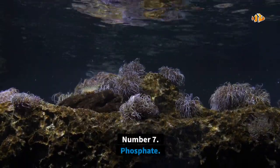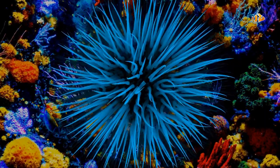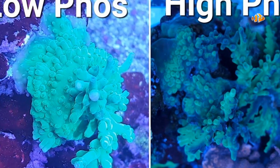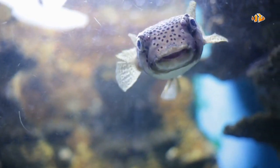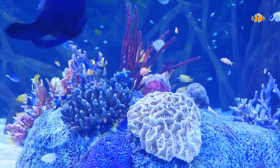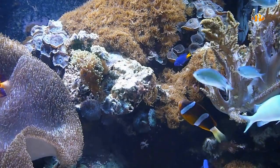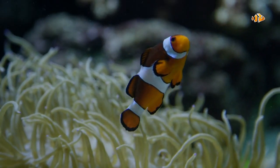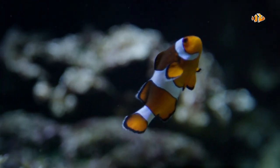Number 7: Phosphate. The 7th most important reef tank water parameter to monitor is phosphate. Phosphate occurs naturally on reefs and is present at a level of approximately 0.13 parts per million. But phosphates in a saltwater aquarium can be a big-time troublemaker, even at natural levels. In your saltwater aquarium, phosphate acts as a fertilizer for algae. Determining the ideal level of phosphates for a reef tank is tricky — since it fuels problem algae growth, you want to keep it low and may be tempted to keep it at or near zero.